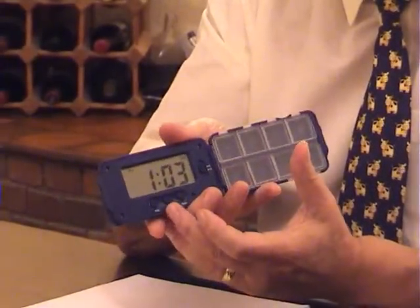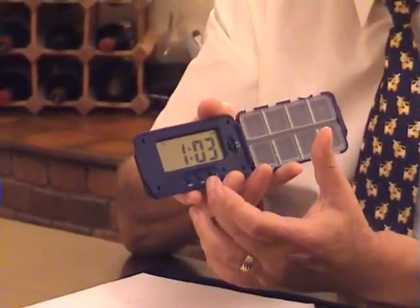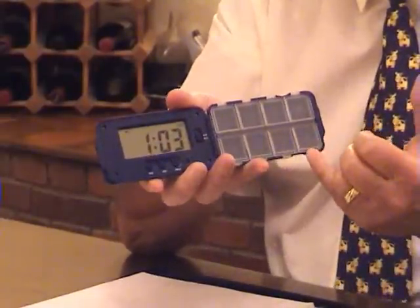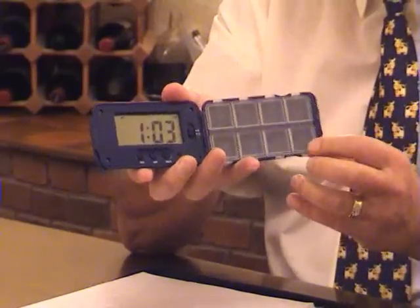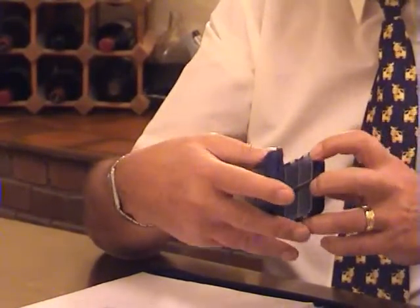Inside we have a large LCD with clear figures, three easy-to-use buttons to control all functions, up to eight daily alarms, eight corresponding tablet compartments, and a magnetic catch for those with weak and shaky hands.